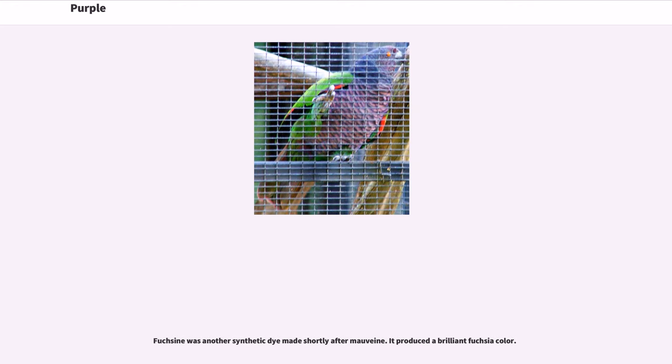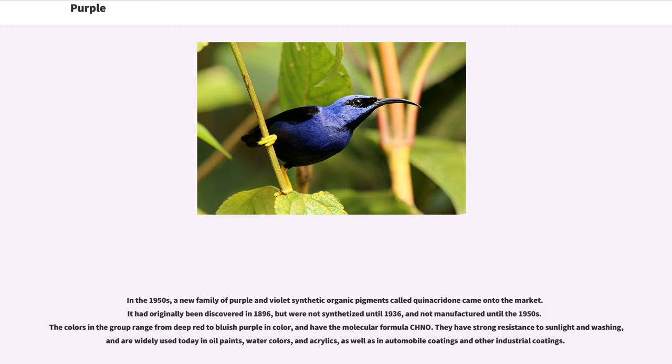Fuchsine was another synthetic dye made shortly after mauveine — it produced a brilliant fuchsia color. In the 1950s, a new family of purple and violet synthetic organic pigments called quinacridone came onto the market. It had originally been discovered in 1896, but was not synthesized until 1936, and not manufactured until the 1950s. The colors in the group range from deep red to bluish purple in color, and have the molecular formula C₂₀H₁₂N₂O₂. They have strong resistance to sunlight and washing, and are widely used today in oil paints, watercolors, and acrylics, as well as in automobile coatings and other industrial coatings.